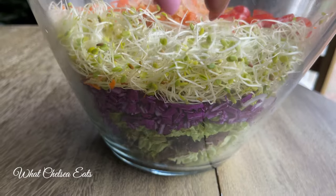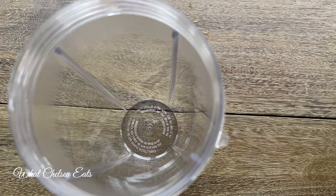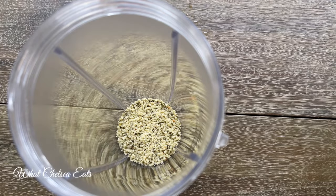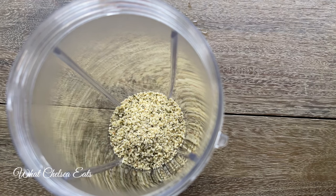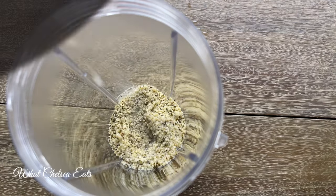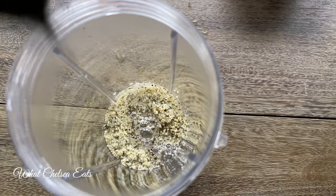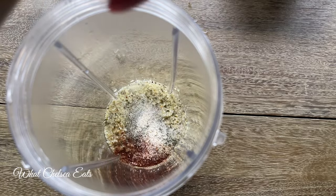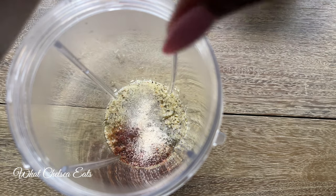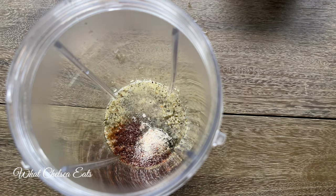I'm going to show you a salad dressing you can make very easily within a couple of minutes. I will put all the ingredients for this salad and the dressing down in the description box below. We're starting off with some hemp seeds, then we'll add some lemon juice and some water — start off with a little, since you can always add more but you can't subtract it. Then we'll add our spices. You may need to add more spices, so just taste it and adjust as needed.